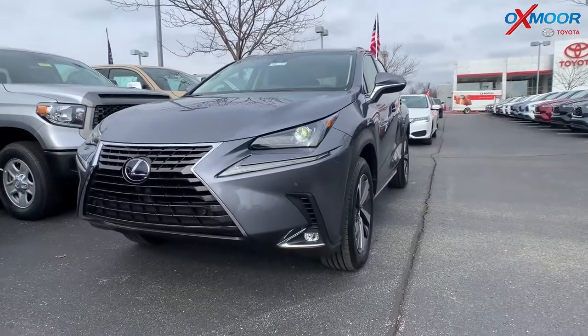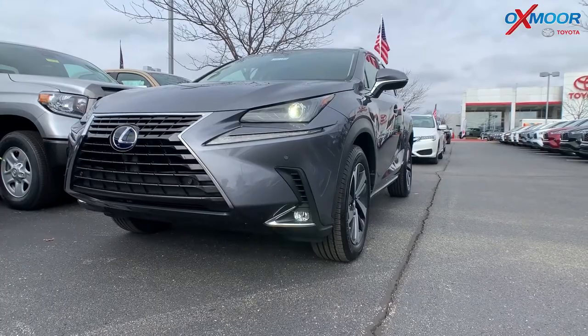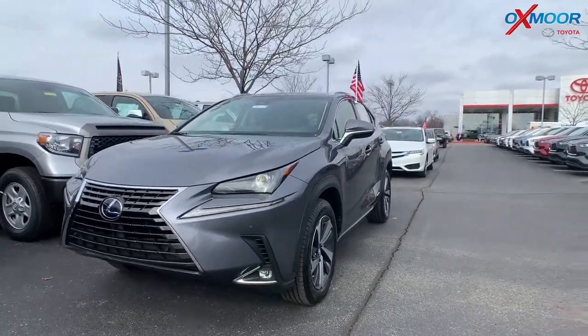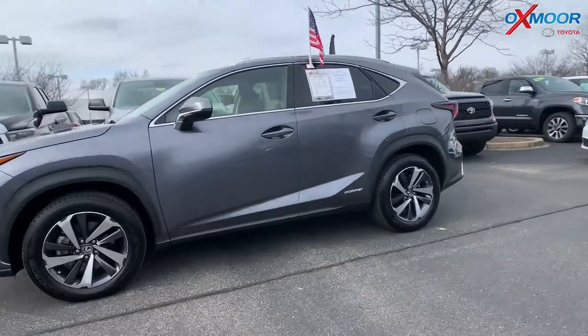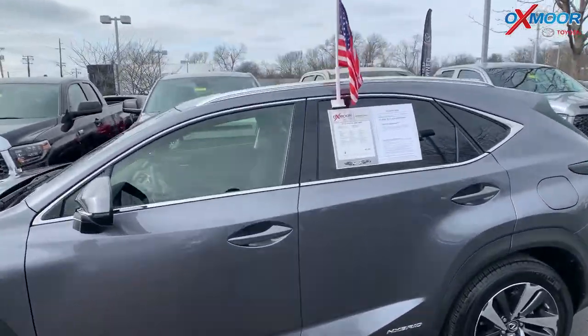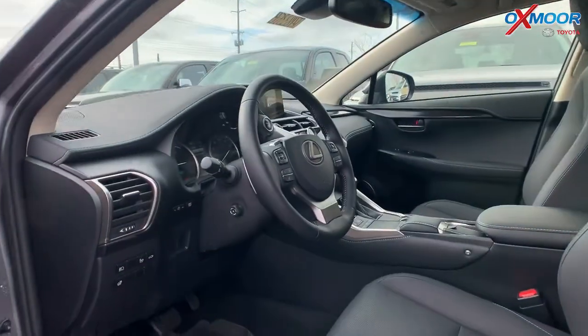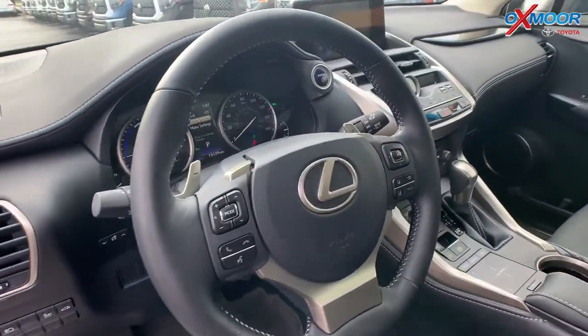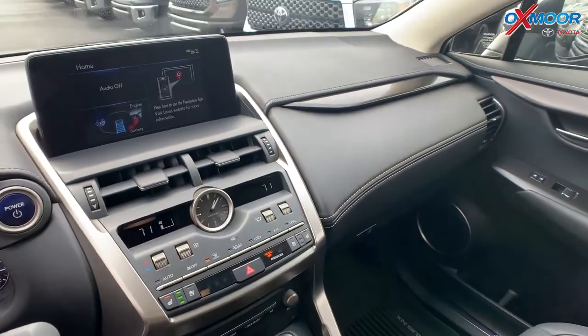This is a 2019 Lexus NX 300H — it's a hybrid. The exterior color is called Autumn Shimmer, a beautiful gray-blue color. The vehicle is all-wheel drive, there is a sunroof, heated leather seating, and a heated steering wheel. There's Bluetooth, blind spot monitoring, and the vehicle has a clean Carfax with one previous owner.